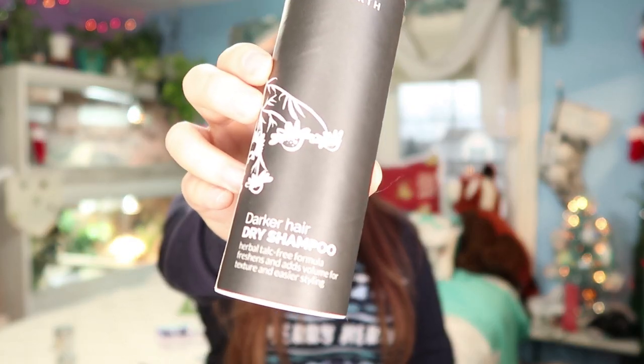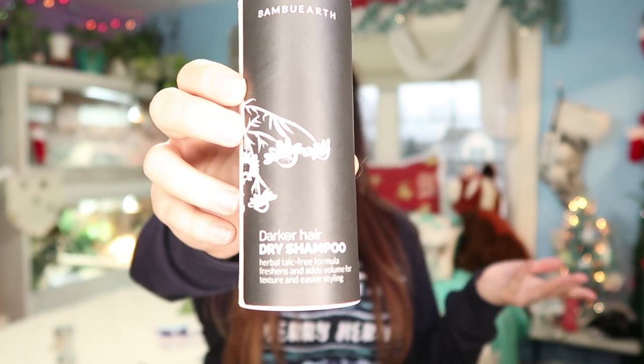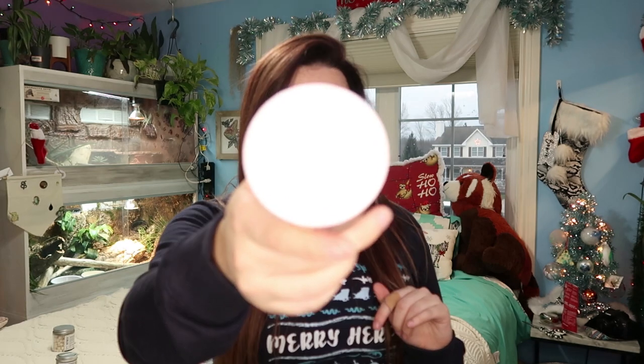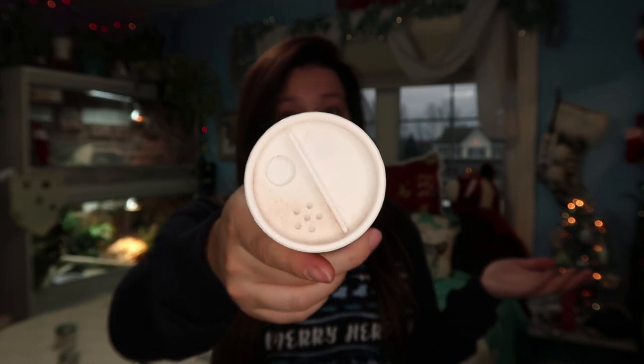The last Bamboo Earth item is their dry shampoo — they have one for dark hair and one for light hair. I got the dark hair version. It's a really good stocking stuffer or addition to an eco-friendly beauty gift. Girls love dry shampoo! It has a nice faint smell — not overpowering like my current spray-on dry shampoo. It's just a little powder you sprinkle on your roots, work it in, and you're all clean.